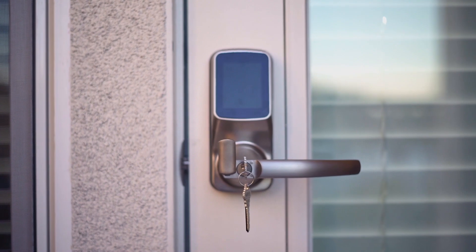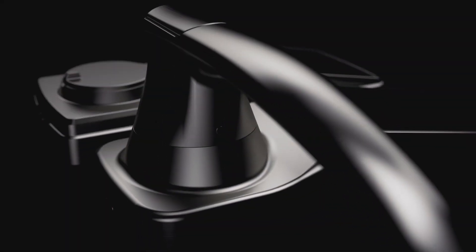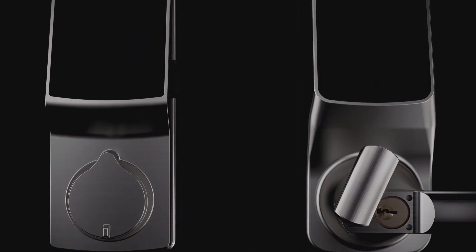With all this technology, you can also unlock the smart lock with a physical key. Lockley Secure works universally for most doors and is available in deadbolt and latch editions.